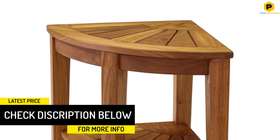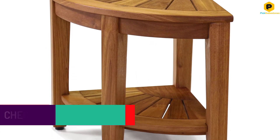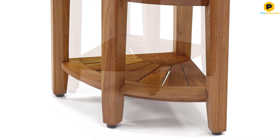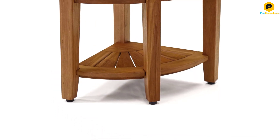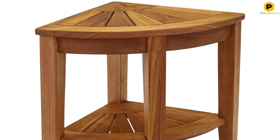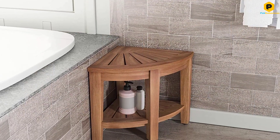The spa-style design features wooden slats to improve drainage. When not used as a seat, this corner bench can be used as a perch for shaving or as a storage shelf with its two-level design. Stainless steel non-corroding hardware and adjustable rubber grip feet help this bench hold up to shower conditions, preventing rust, damage, and slipping.